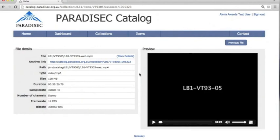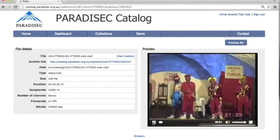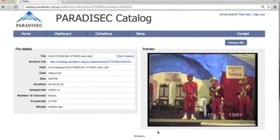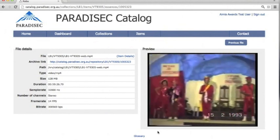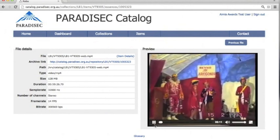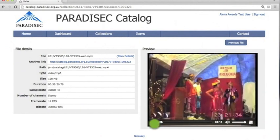Let's check it out. This is the file. We can see that it's an MPEG-4 file and it's almost an hour long. Ha! Looks like this is our princess. That was fun. Enjoy exploring the archive.